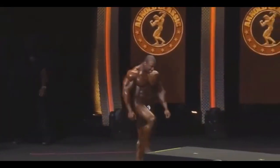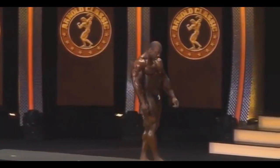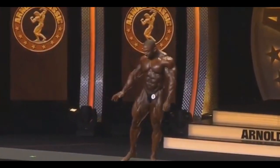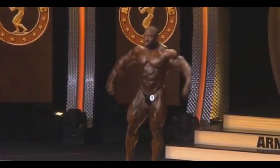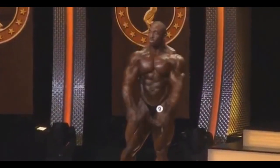Ewan here with another video and this time we're gonna watch Cedric McMillan and his posing routines. So let's see what Cedric brought. Obviously an amazing poser, one of the best posers of today — that is undeniable. And you can see here him posing. He is very fluent and gracious in his posing routines and looks amazing, of course.